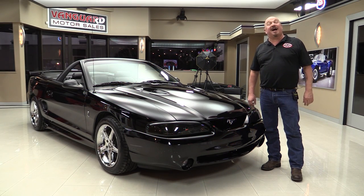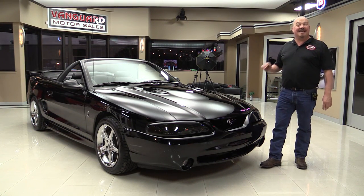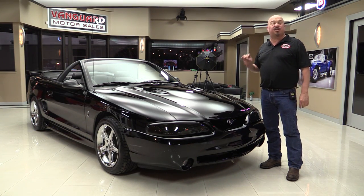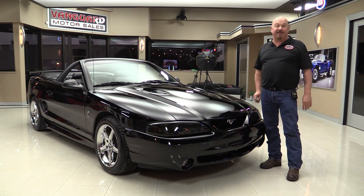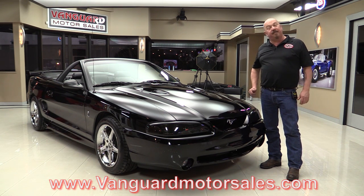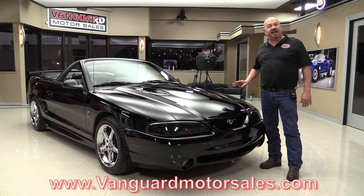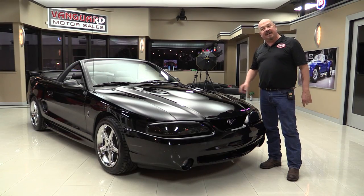Welcome back to Vanguard Motor Sales. I'm Greg and I am standing in front of an SVT Cobra. This 98 Mustang is sweet. She's got a pro charger on her, she's black on black, and she's a drop top. Can't wait to show it to you. Go to our website at VanguardMotorSales.com. We're going to put it up on the lift, pop the hood, take a look at that pro charger, and look at the interior. We're going to show you everything you need to see so you can make a great decision on your Mustang investment. Come on up and let's take a look.